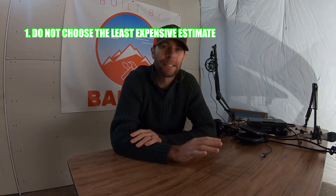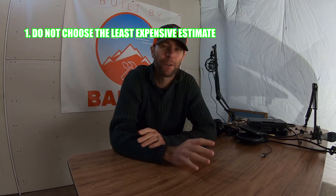Number one: do not default to the least expensive estimate. You will be surprised how close most general contractor fees are to each other. On paper they may look drastically different, but as far as the numbers go, they have all kinds of different ways of submitting estimates — everybody has their own formula, software program, whatever it is. The least expensive contract is either going to be the one that gets you in the most trouble, or the one you end up paying the most for in the long run.